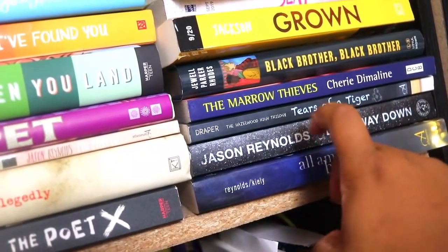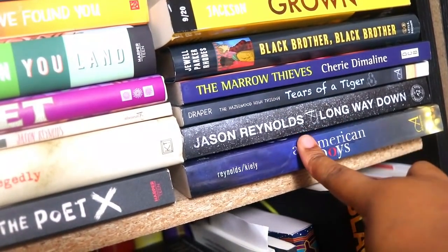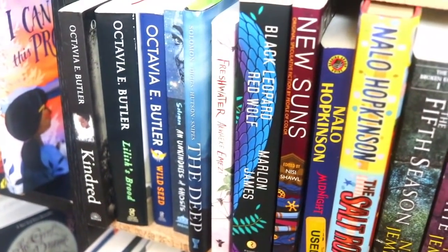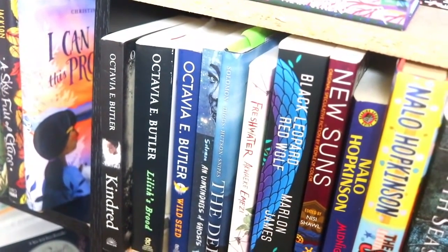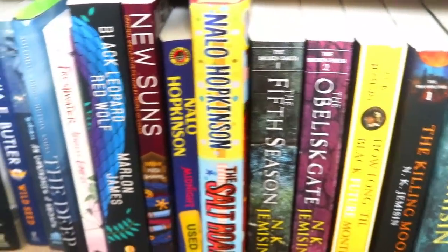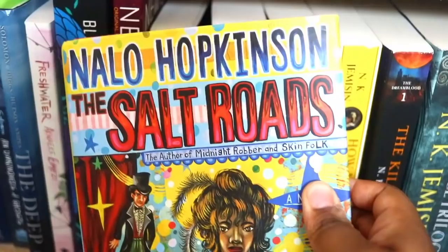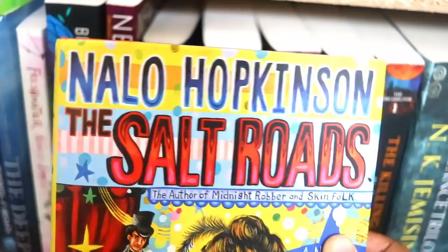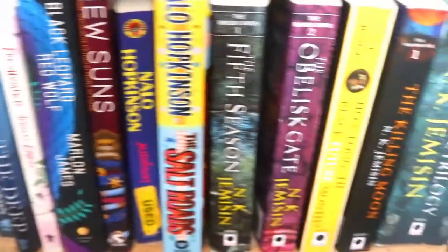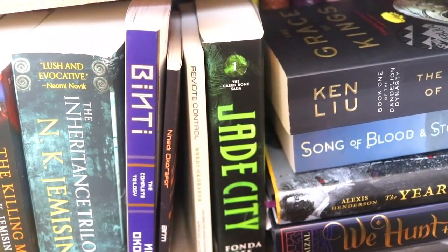Jason Reynolds, of course Long Way Down and All American Boys. As we get further down we see my adult SFF collection primarily written by Black authors — I have a small collection of Octavia E. Butler, River Solomon's stuff, Marlon James, Nalo Hopkinson. This is the Salt Roads by Nalo Hopkinson — took me forever to find, it's out of print, and I was able to snag a hardcover copy via eBay for an affordable price. Then I have my N.K. Jemisin collection and a small Nnedi Okorafor collection. I'm currently reading her book Who Fears Death.